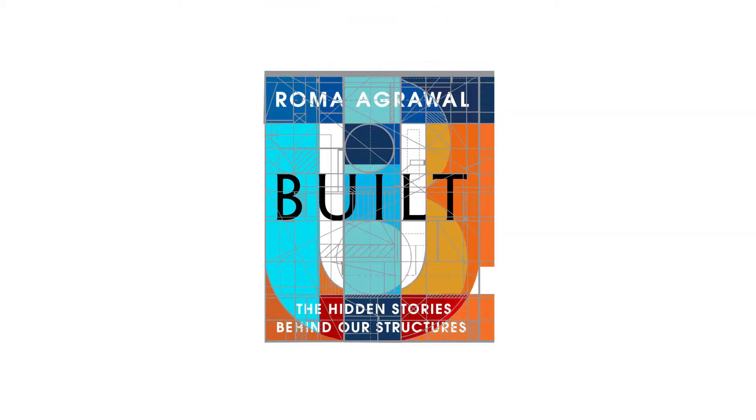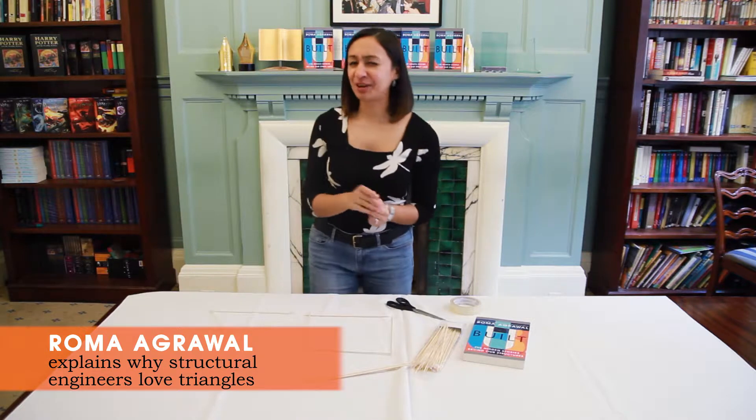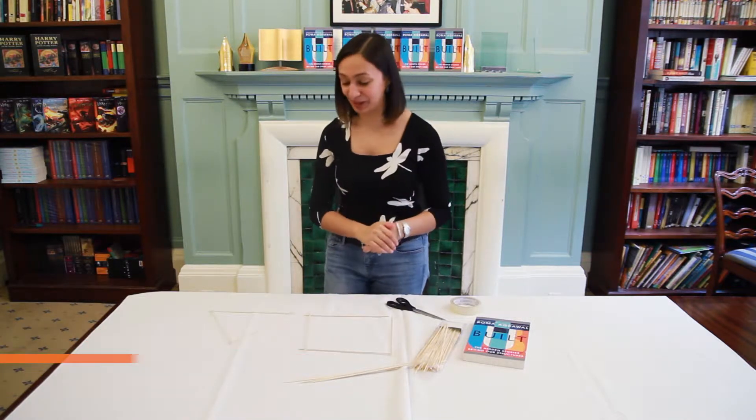Hi, I'm Roma and I'm going to tell you a little secret about structural engineers like me — and it's that we're a little bit obsessed with triangles. I'm going to tell you why as well.